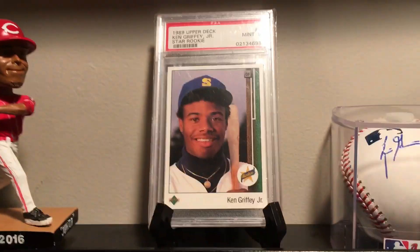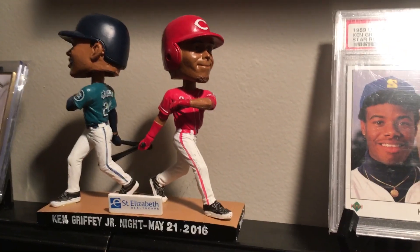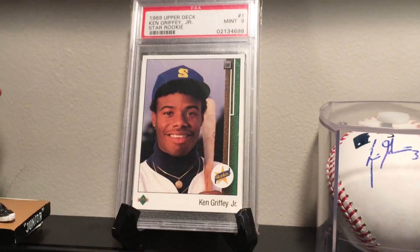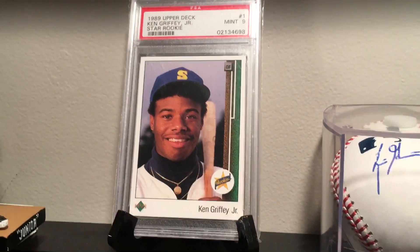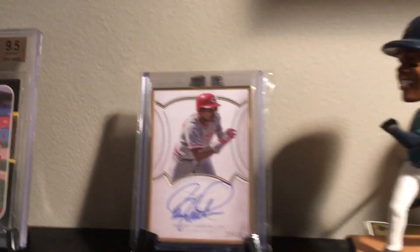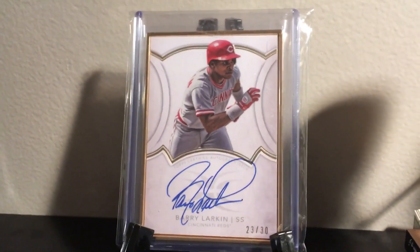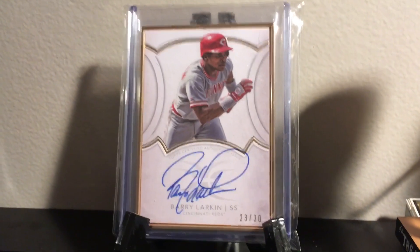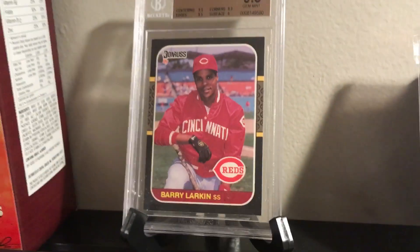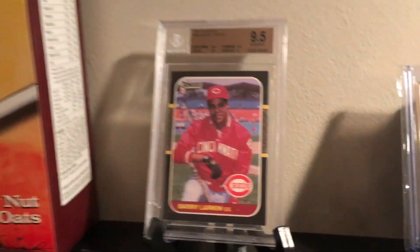I decided to add my Ken Griffey Jr. rookie to the mix since I have the dual bobblehead doll there that I got at a game. I know it's the rookie card with the Mariners, but it's just such an iconic card — I love having it in my collection. My most recent pickup is the 2018 Topps Definitive Barry Larkin Auto Gold Label numbered to 30 — what a sweet card. Right next to it is the 1987 Donruss Rookie gem 9-5 of Barry Larkin.